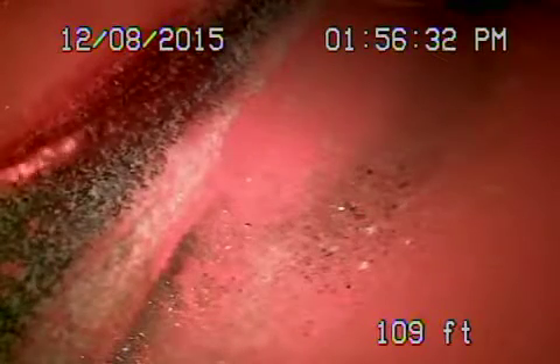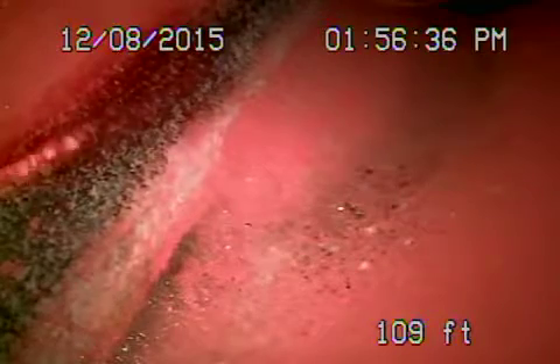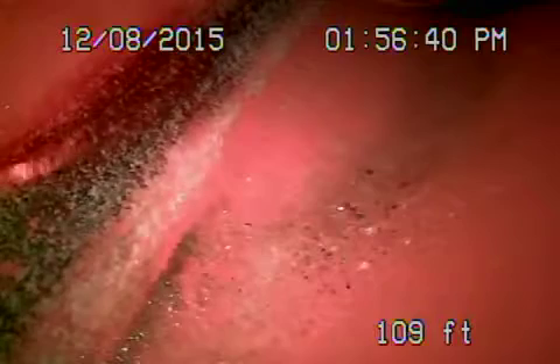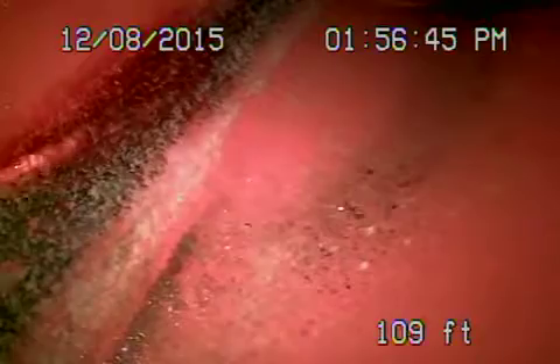Here we are at 25208 El Dorado Meadow in the city of Hidden Hills. We're running the camera from a four inch clean out here in the front. It's all ABS plastic from the house to the property line, and the clay pipe in the street looks like it's in good condition. We're going to bring the camera back — there's the city connection.